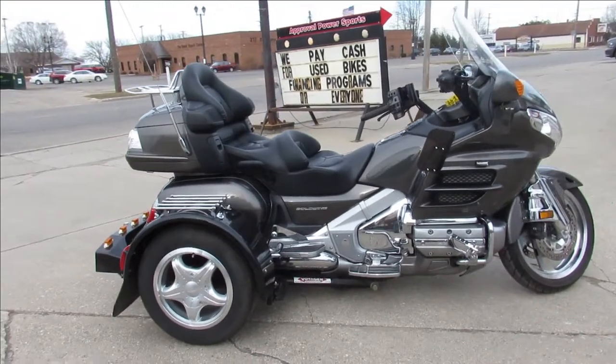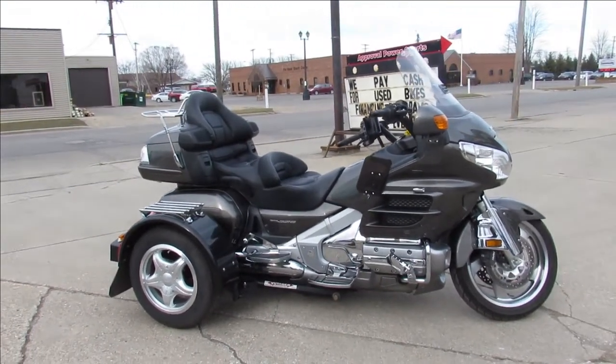2010 Honda Gold Wing Trike — give us a call at 810-648-9500.